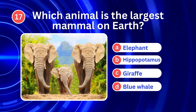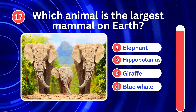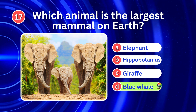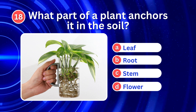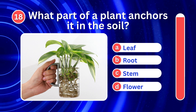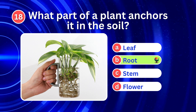Which animal is the largest mammal on Earth? It's D. Blue whale. What part of a plant anchors it in the soil? It's B. Root.